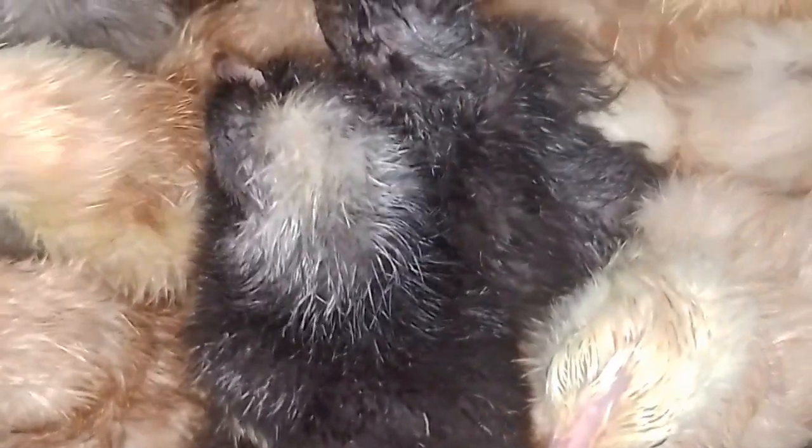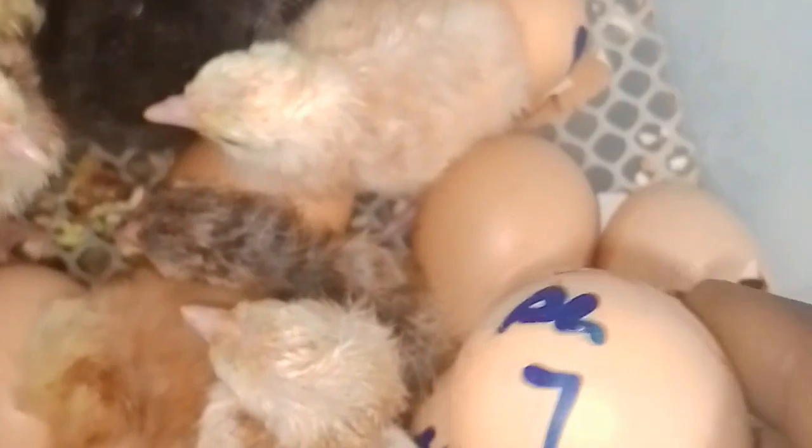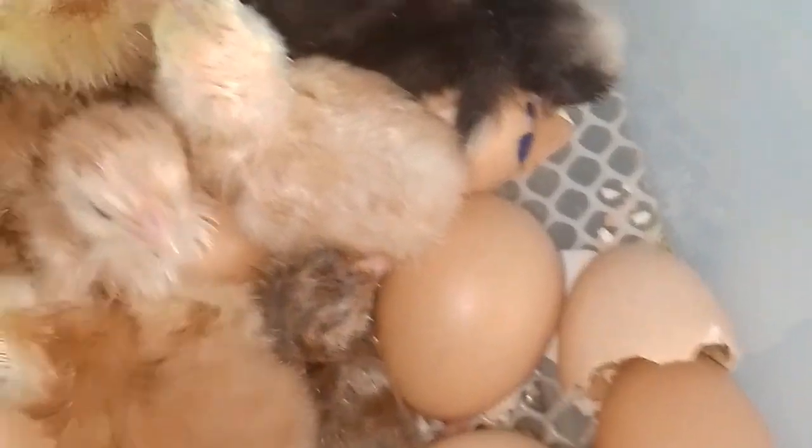These eggs were stocked on the seventh of February — you can see it here, that's when they were stocked in this particular incubator. Today is the 28th of February, which is the 21st day.